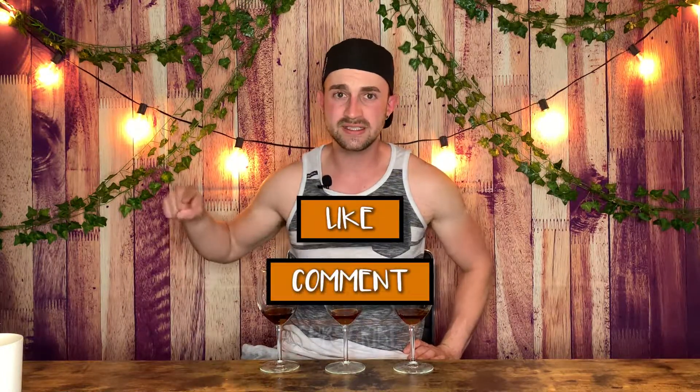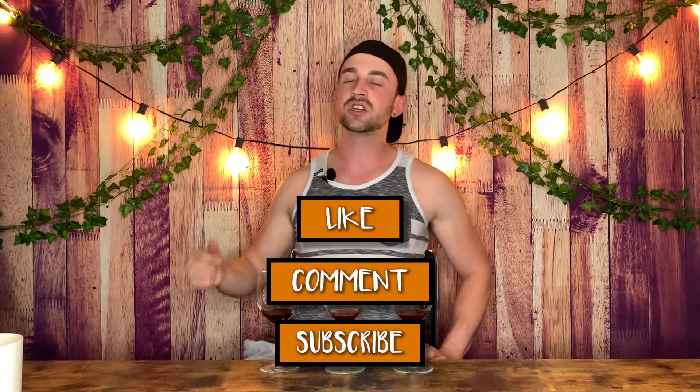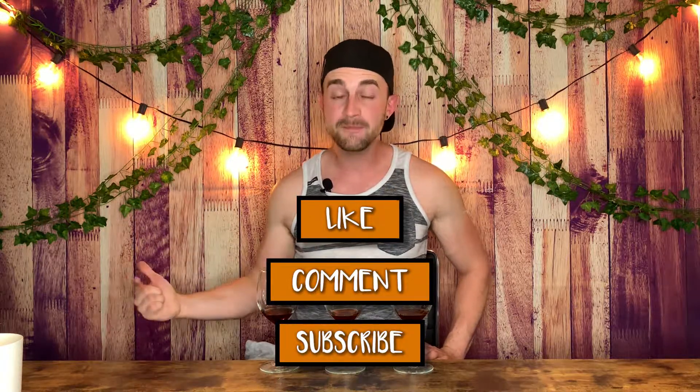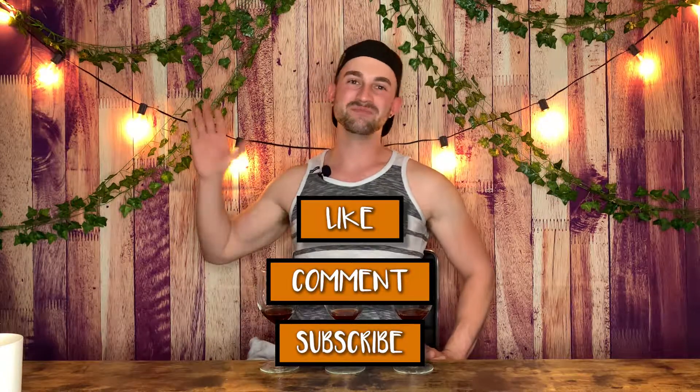Thank you for watching this video. Thank you for being with me for these results that just were not what I was hoping for, but that's science. Watch more of my videos, subscribe to this channel because it's awesome. Leave comments with suggestions for how you think I could have done this test differently. We'll catch you next time. Thanks. Bye.